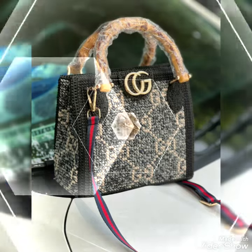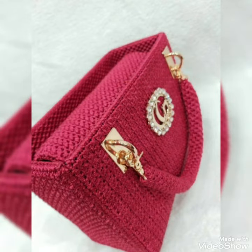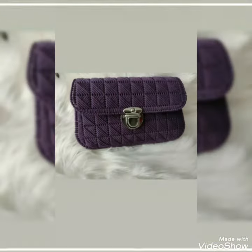Assalamu alaikum to all my dear YouTube families. Welcome back to my channel, Fatima Skorajit. Welcome back to my new video. Today in this video I will show you some pictures and photos of a new collection of free crochet handbags which you can carry at any time, any day.